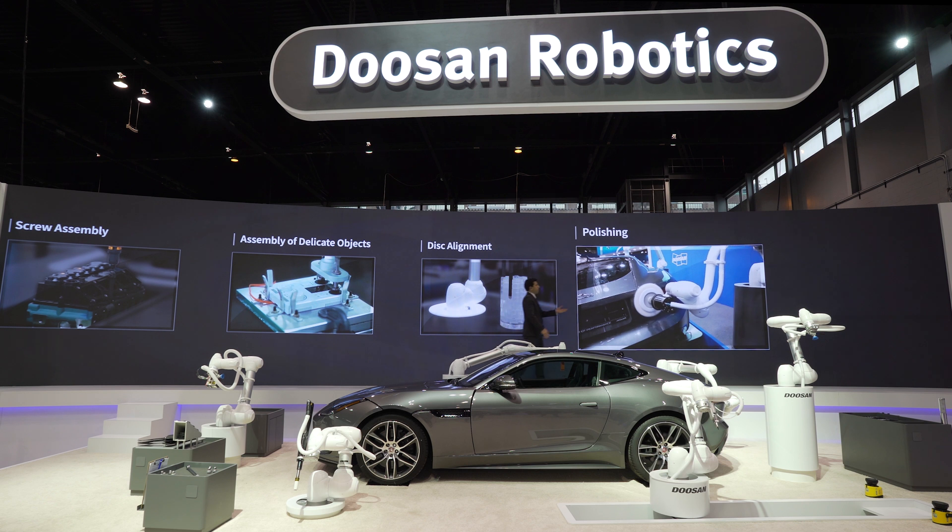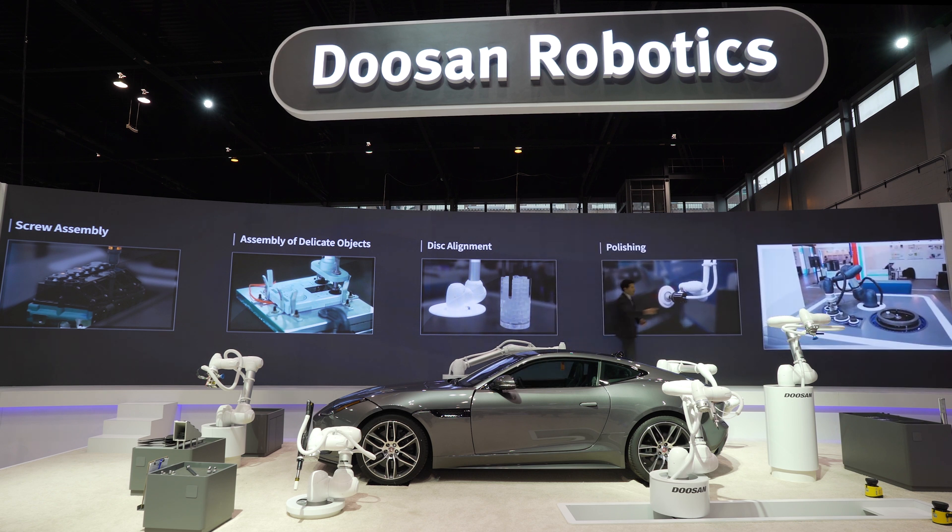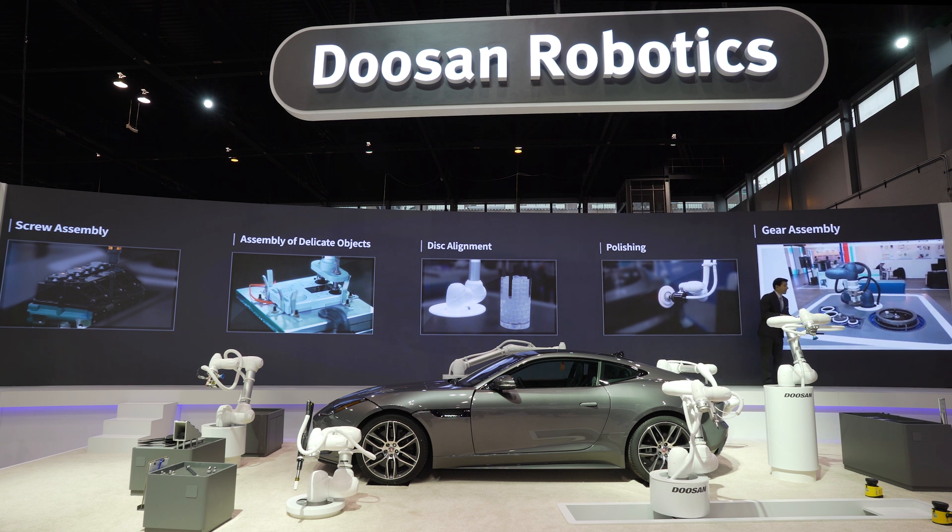It also helps to detect the curvature of the work piece, and the co-bots align to maintain constant polishing quality. What you're looking at down here is the co-bot assembling planetary gears.